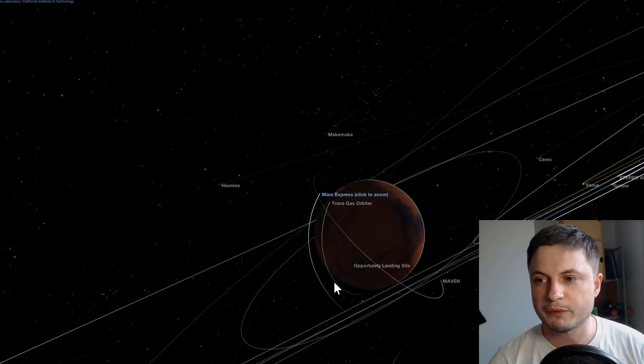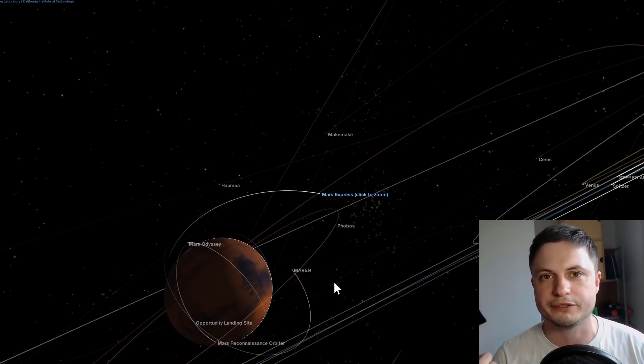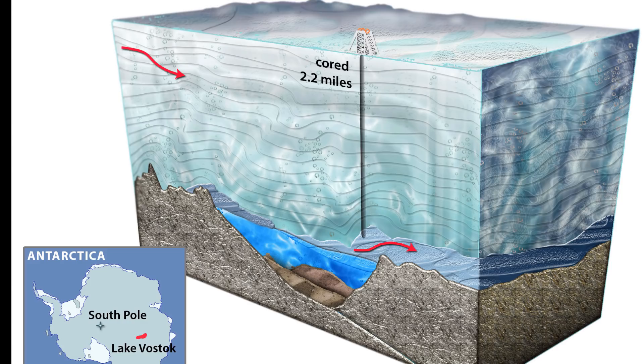Mars Express was able to discover this and it made big news, and there's really only one main reason for that — we actually have something similar on Earth. I'm talking about the infamous Lake Vostok from Antarctica, discovered around 2012. It's a lake located on the actual crust of Antarctica but underneath all the ice, and it used to be a real lake something like several hundred million years ago before eventually getting covered by ice.